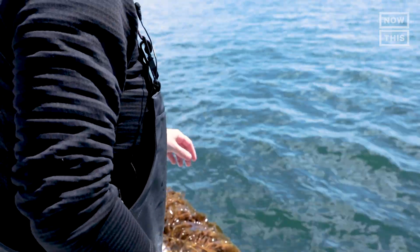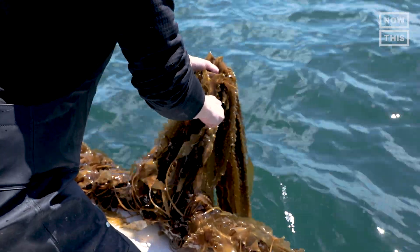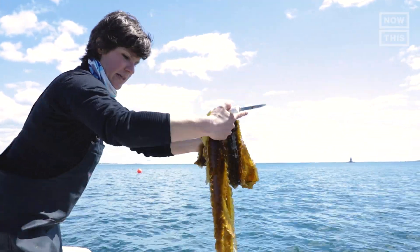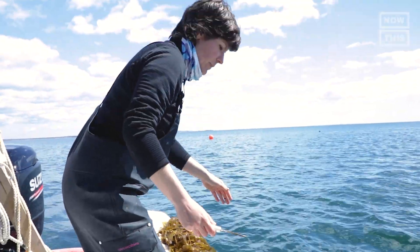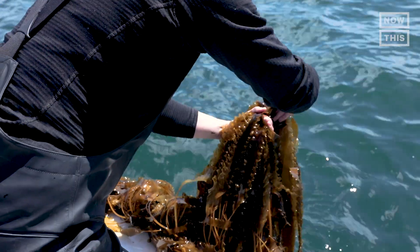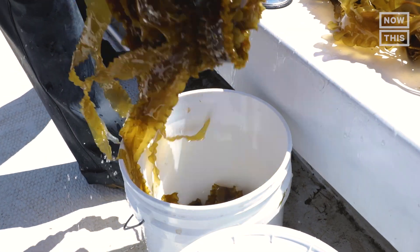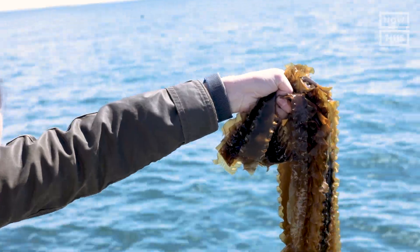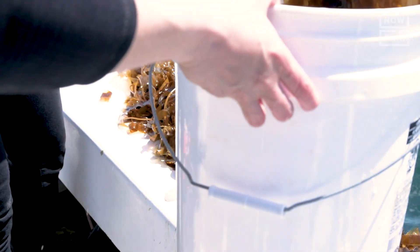I try to harvest to order because it allows me to use the ocean as my refrigerator. We just grab it. I had my seven-year-old on the boat yesterday with me and he was cutting seaweed, and then we just put it in a fish basket or a food grade bucket. You just want to get it into the bucket, and I try to keep it from hitting the boat as much as I can.